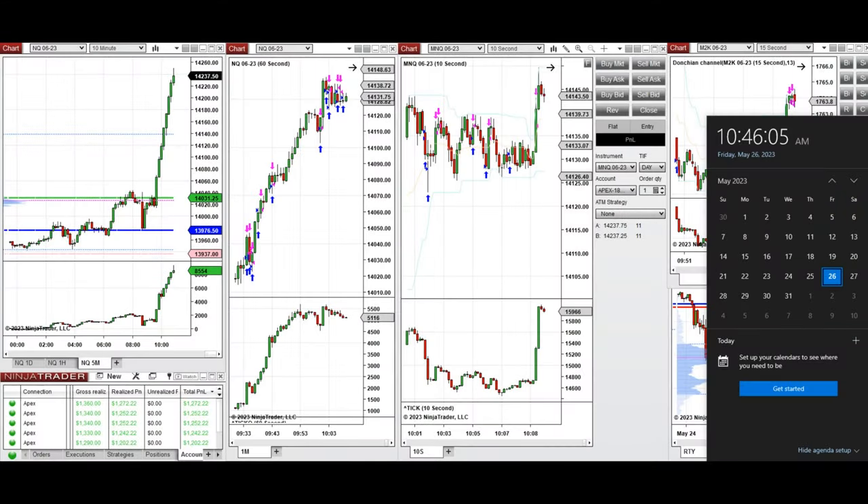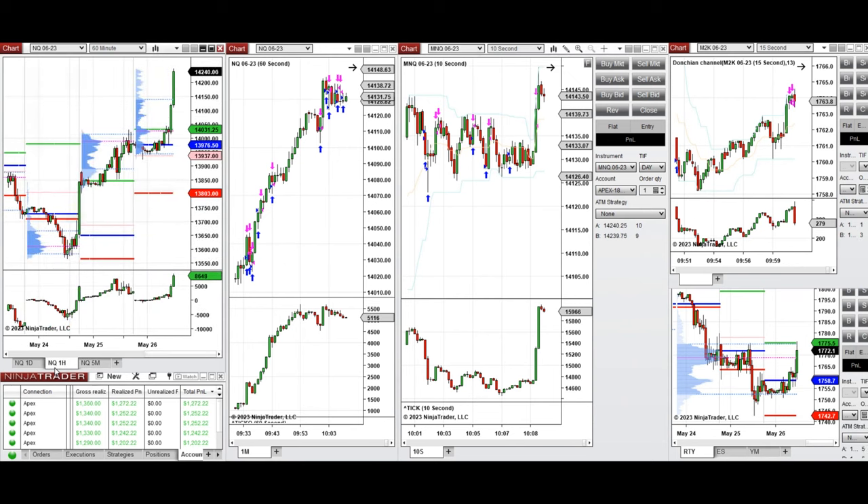Hello everyone. I'd like to share the trades that I have taken today on Friday, 26th of May 2023. These trades were taken on Nasdaq and Russell futures. As you see on the macro one-hour chart, the price reached the area of point of control, which is the previous day high, during the Globex session.